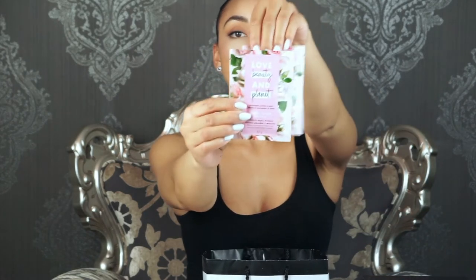Moving on to Walmart — I picked up Love Beauty and Planet blooming strength and shine two-minute magic masks for just two dollars a packet. Seriously, we need to try these, and for that price I'm in love.